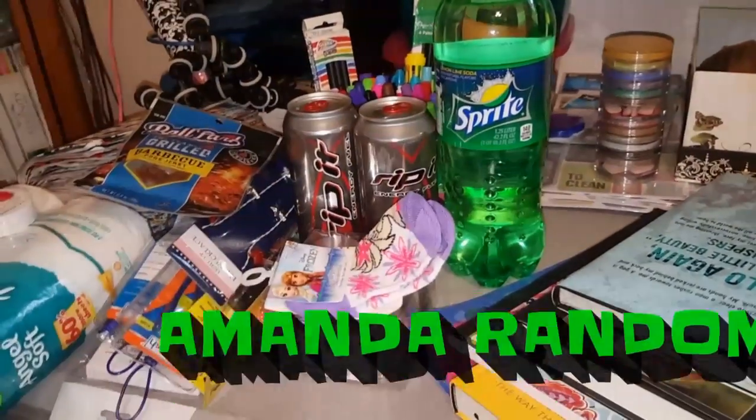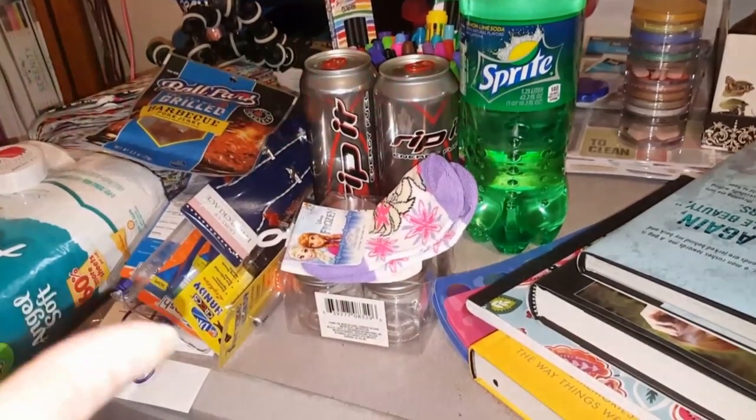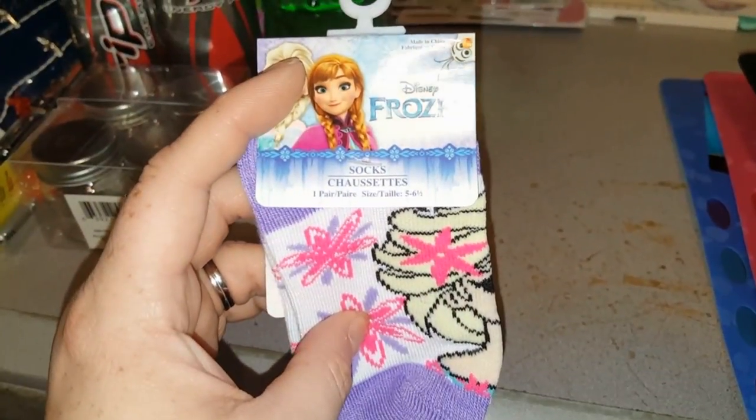Hello everyone, it's your girl Amanda here from my channel Amanda Random, and I have an end-of-the-week Dollar Tree haul for you guys. Wait till you check out some of this new stuff I found — stay tuned and you'll see!